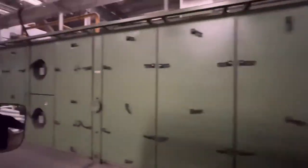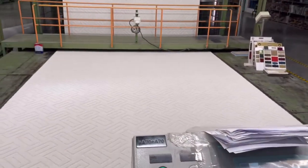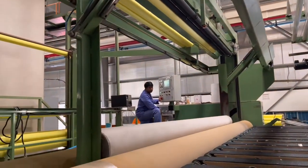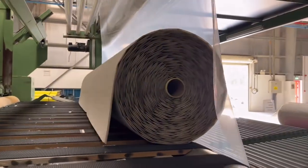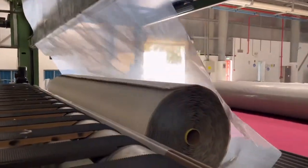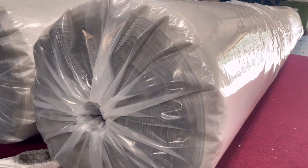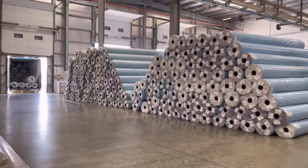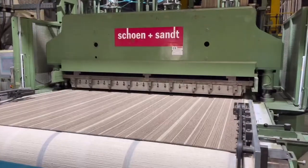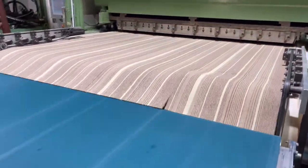After the carpet is dried up, the quality inspector checks the carpet before packaging. Time for packaging! I was told that these carpets were made for a client in Australia.